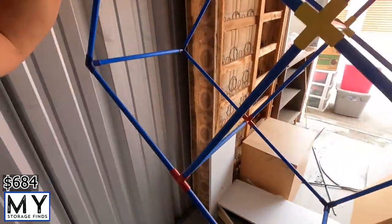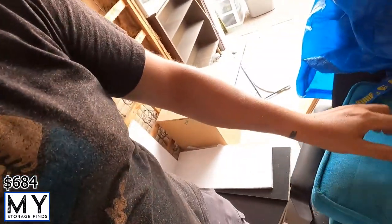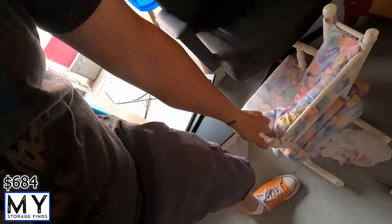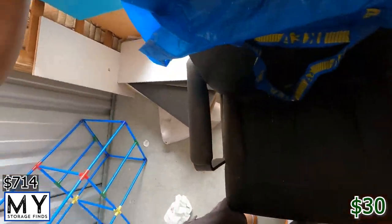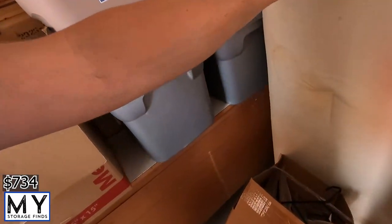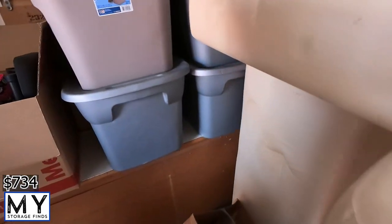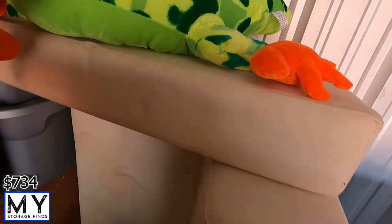There's some kind of little organizer box, a little footstool, some kind of little rocking chair, and a computer chair — those always sell, people are always looking for computer chairs. There's also some kind of little couch that looks like it needs to be cleaned but isn't in too bad a shape. We've also got some kind of gecko or dinosaur figure.